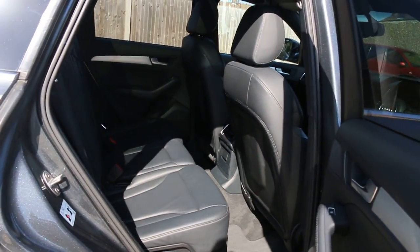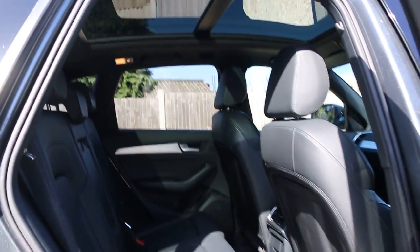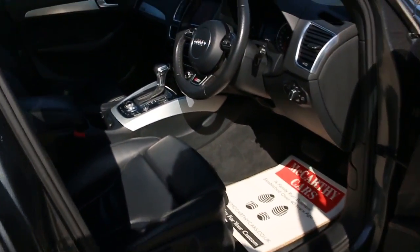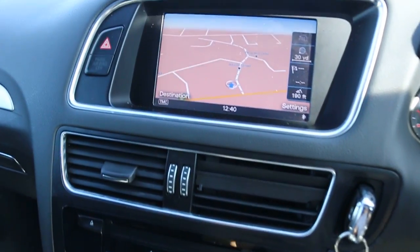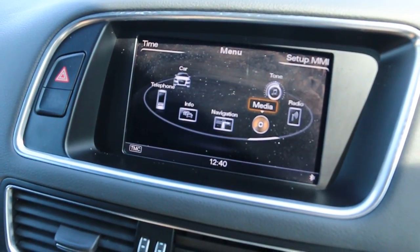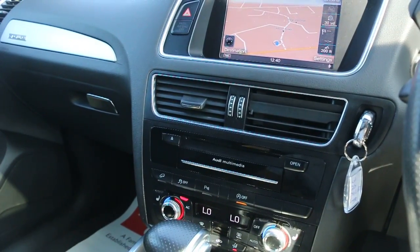Full black leather interior, six front airbags, five headrests, ISOFIX, panoramic glass roof. The car has DAB navigation, telephone Bluetooth connection, media input, and push button start.